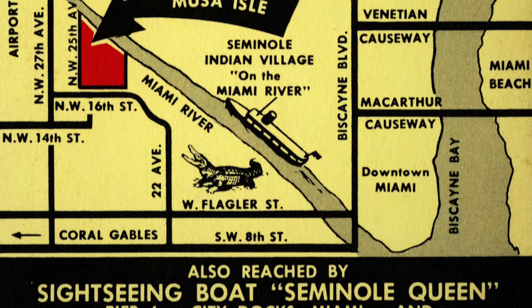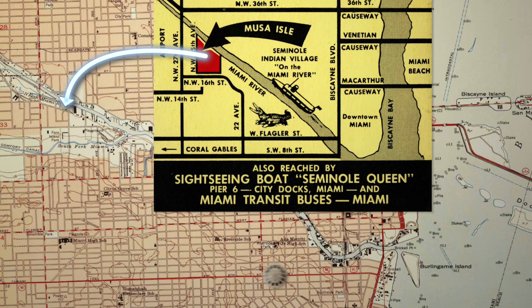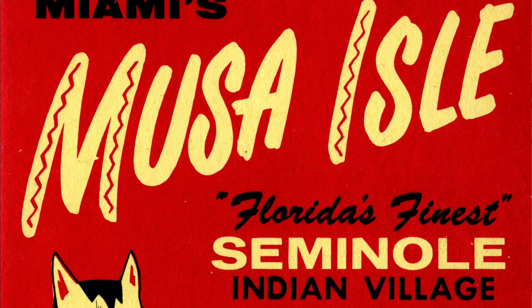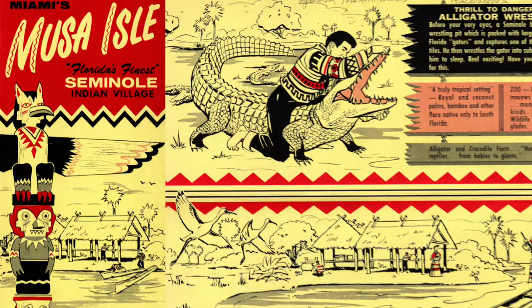I found the address for Musa Isle on a vintage pamphlet. It's just on the south shore of the Miami River, so we left downtown and headed toward the airport. Today, whatever was there is entirely gone — just a large apartment complex remains. What used to be here was Florida's finest Seminole Indian Village, a tourist attraction where you could ride a boat along the Miami River to a Native American village where people lived, did demonstrations, wrestled alligators, and sold you their crafts.